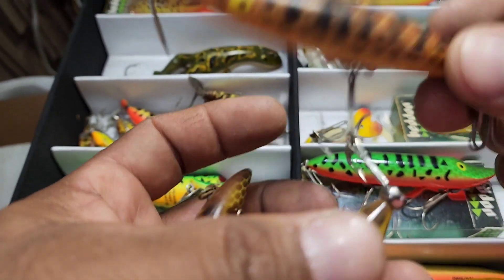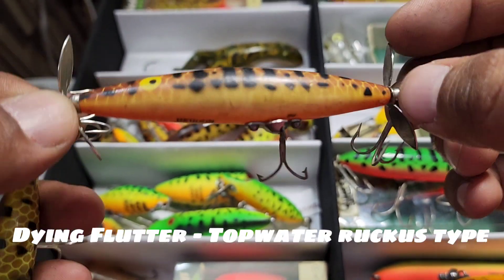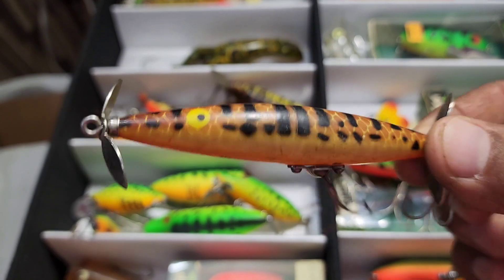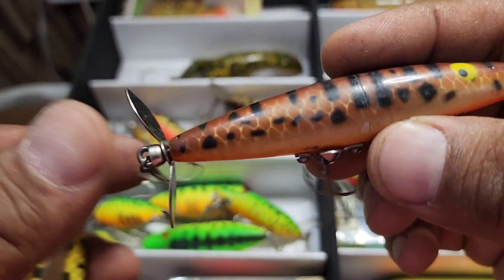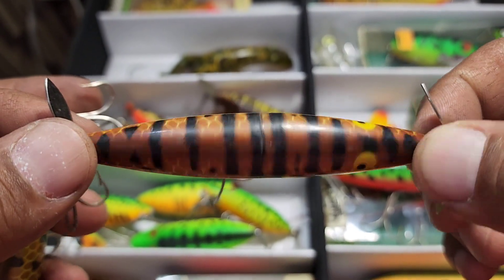Here is your Heddon Dye and Flutter. This one is so cool — this is one of my favorite lures. I actually lost my favorite warped-up, tore-up one that had been with me for years, just a couple of months ago out here fishing on the pond — it just didn't come back up.